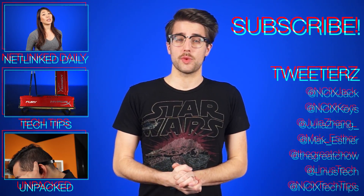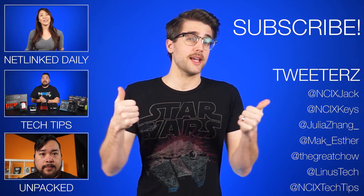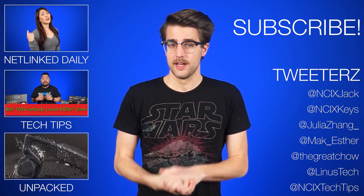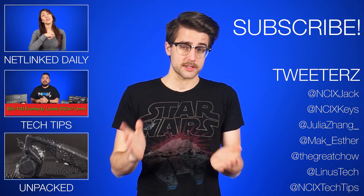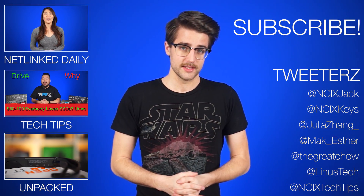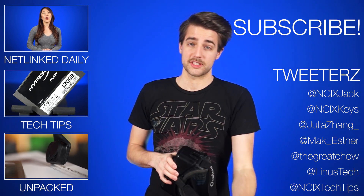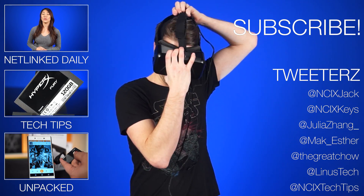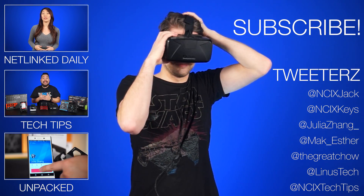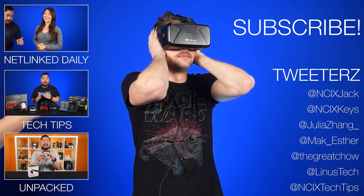Alright, that's it for Netlinked Daily, guys. Thanks for watching. Click here to watch more videos, follow us on social media over here, and don't forget to like and subscribe for more videos like this from NCIX. Now if you'll excuse me, I have to retreat into my Star Wars-proof shelter to wait until I can actually see the movie. To be safe, I'm going to block out all audiovisual stimuli as well. Jack! I'm ready. And check out all the notifications. See you in there! Bye!